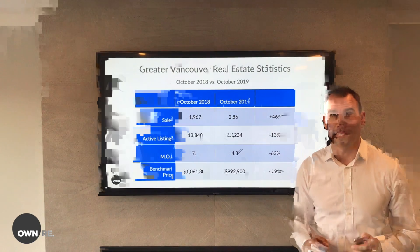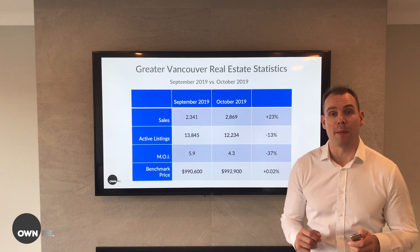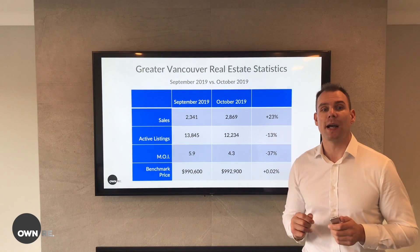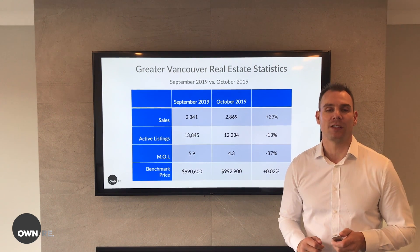Now take a look at this. For the first time this year, the benchmark price is up for all property types in Greater Vancouver. It's only up by a couple grand, but it's nice to see that things could finally start to be leveling off.